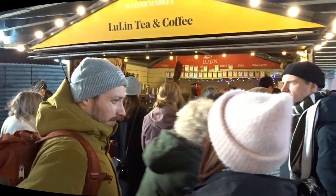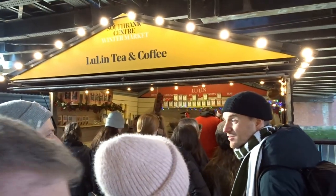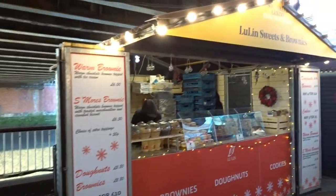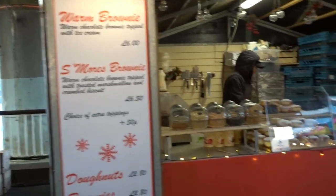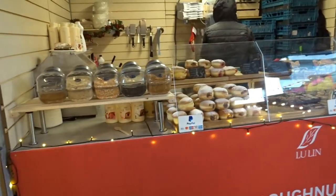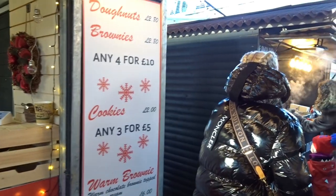If you're into your tea and coffee, you've got Lulin tea and coffee in different varieties. Next to it you've got sweets and brownies — warm brownies at six pounds. You've got your choice of brownies, doughnuts, and different cakes. Cookies are two pounds or three for five pounds.